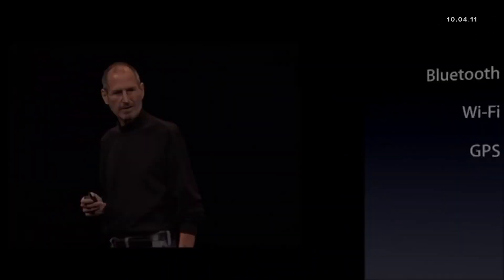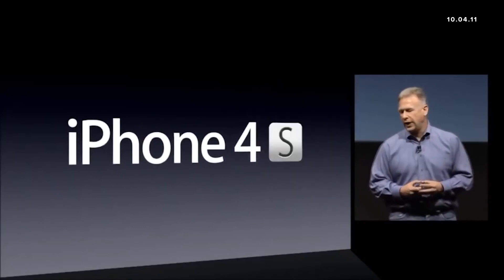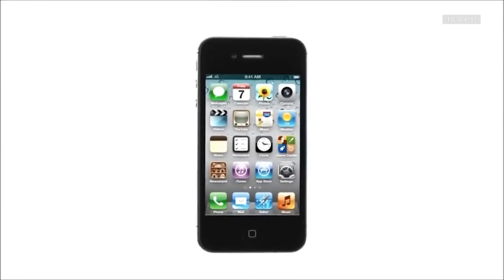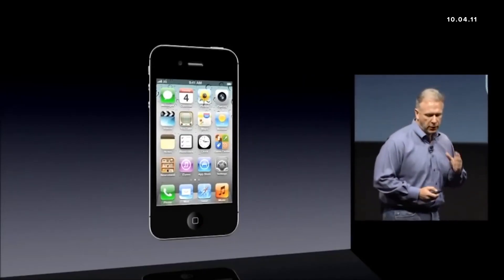It's never been done before. I'm really pleased to tell you today all about the brand new iPhone 4S. Of course it starts with the retina display. Of course it's glass in the front and back, and has that incredible stainless steel band around it making it the thinnest smartphone.